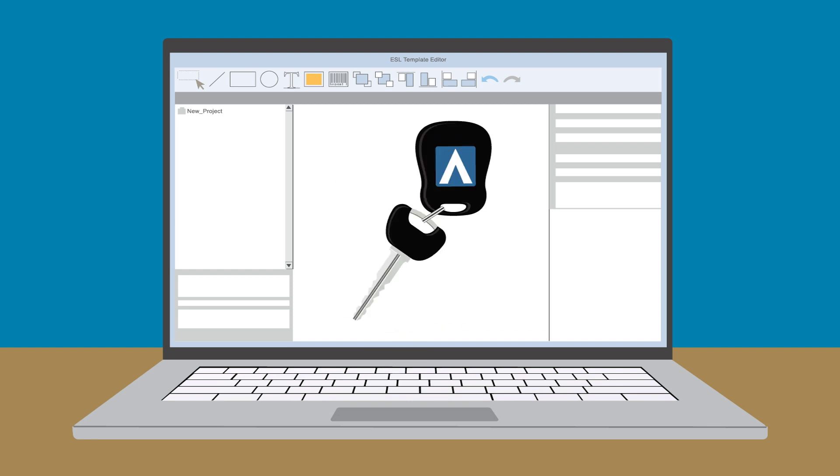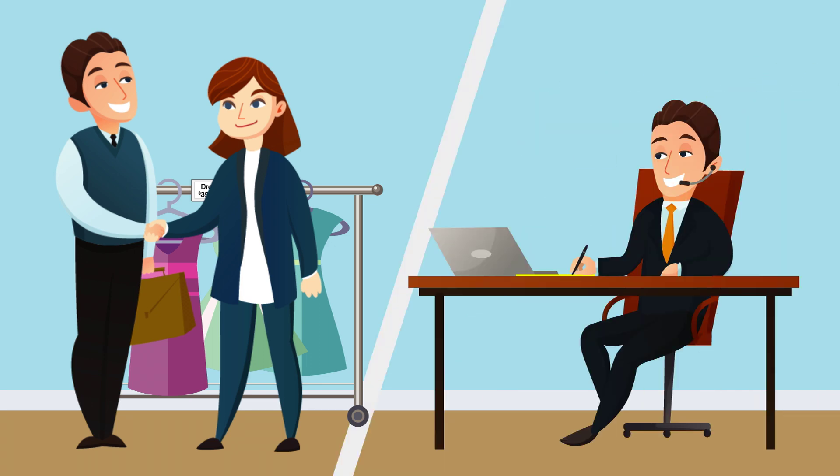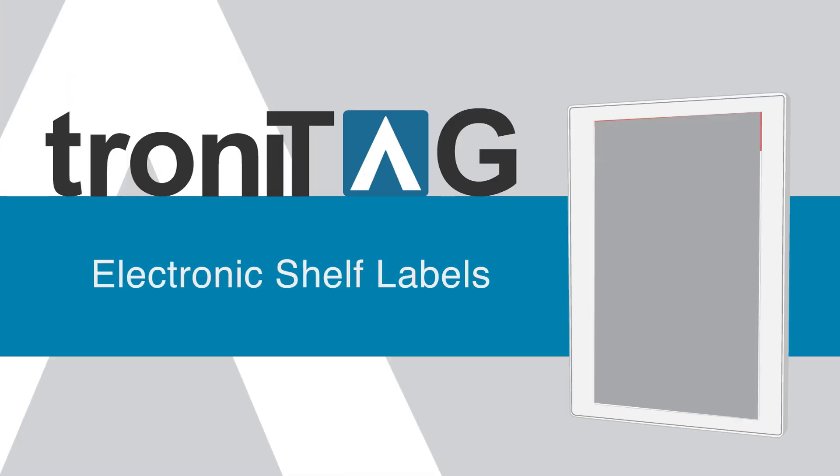As for our software, you own it — not rent it. We're handing you the keys, and we'll be there every step of the way, from installation to support. So why not invest more in the most important points of contact between you and your customers? With Trani Tag's ESLs, you're ready for tomorrow.